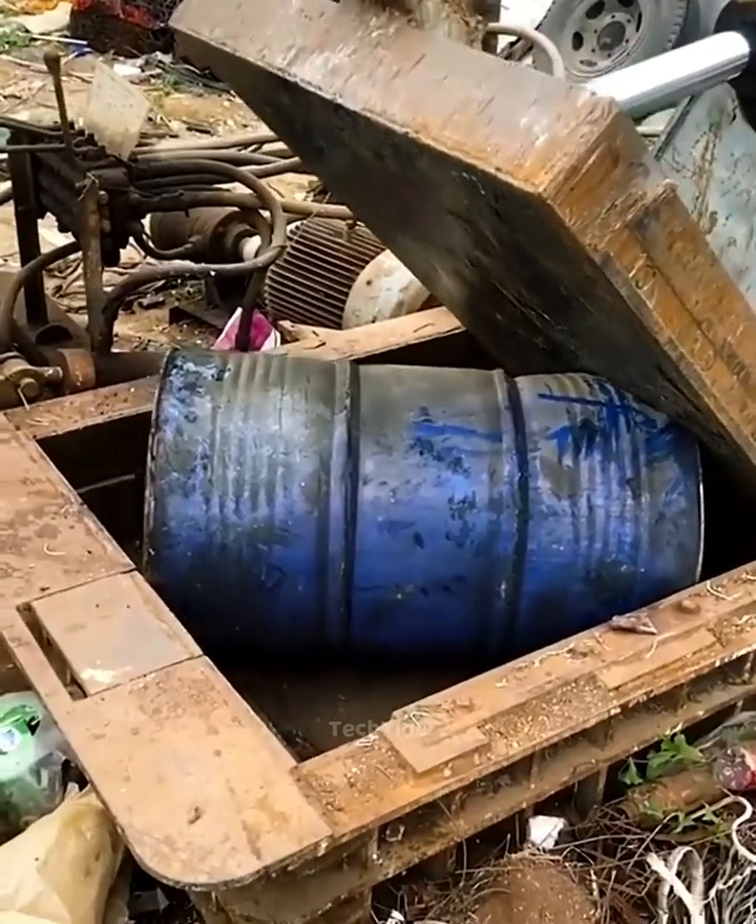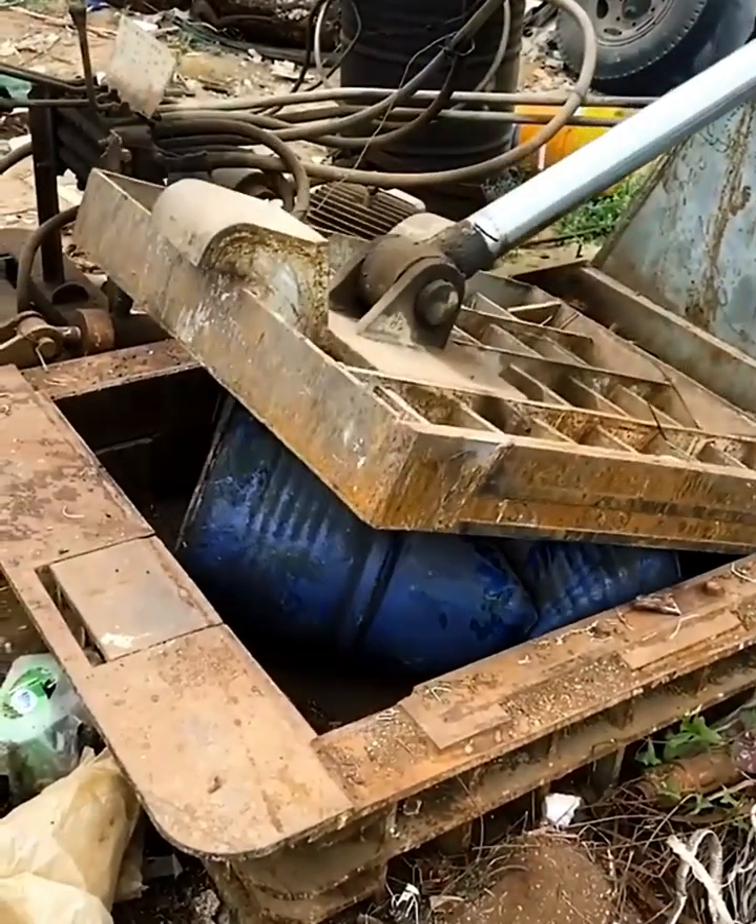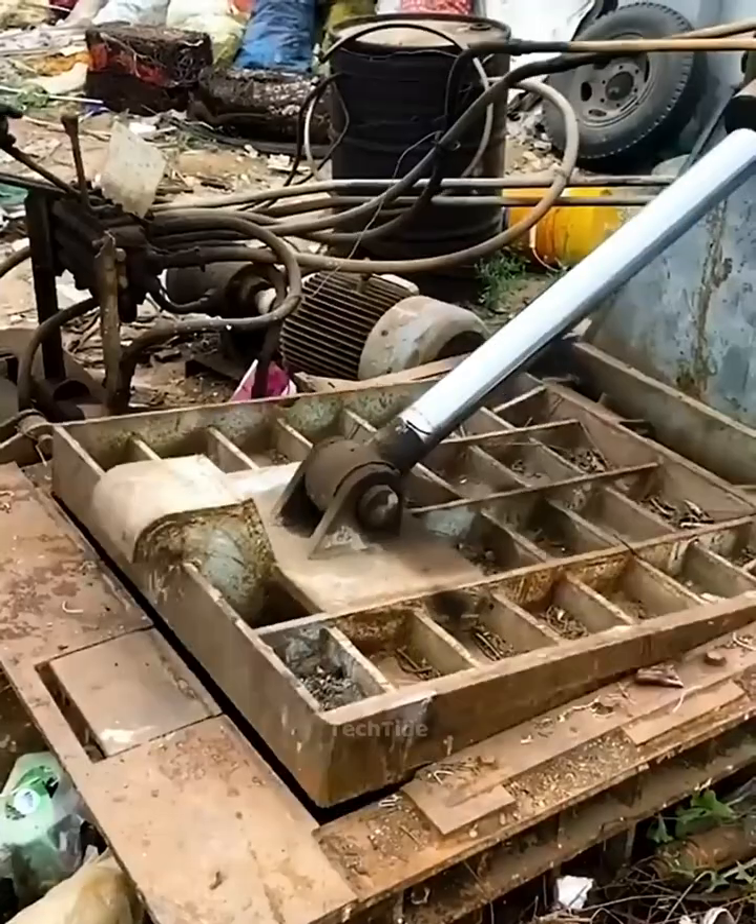In a hydraulic press, huge objects shrink in seconds. You won't believe your eyes.